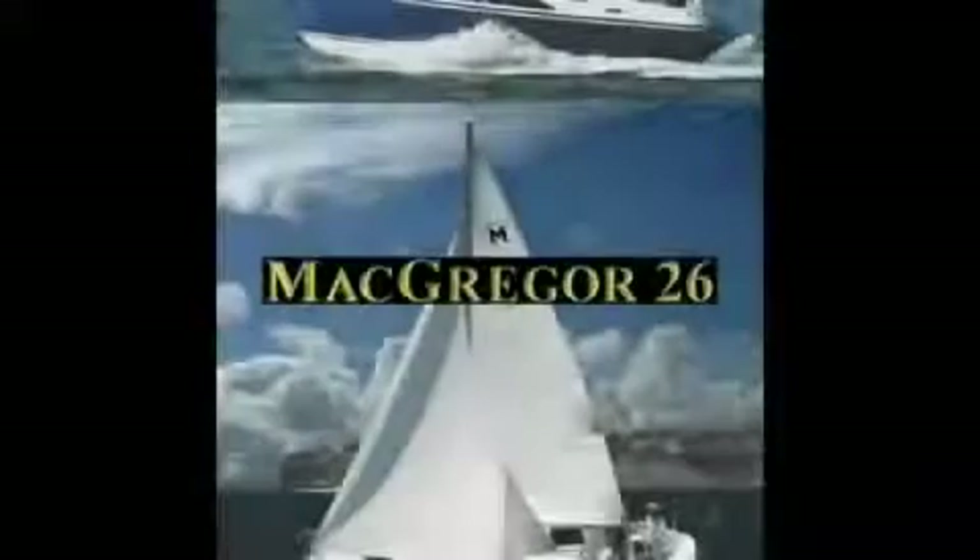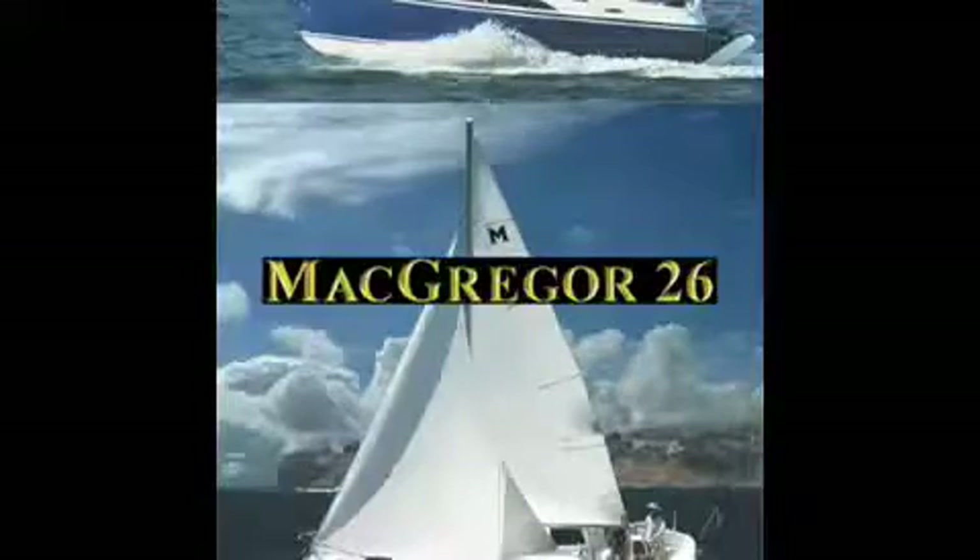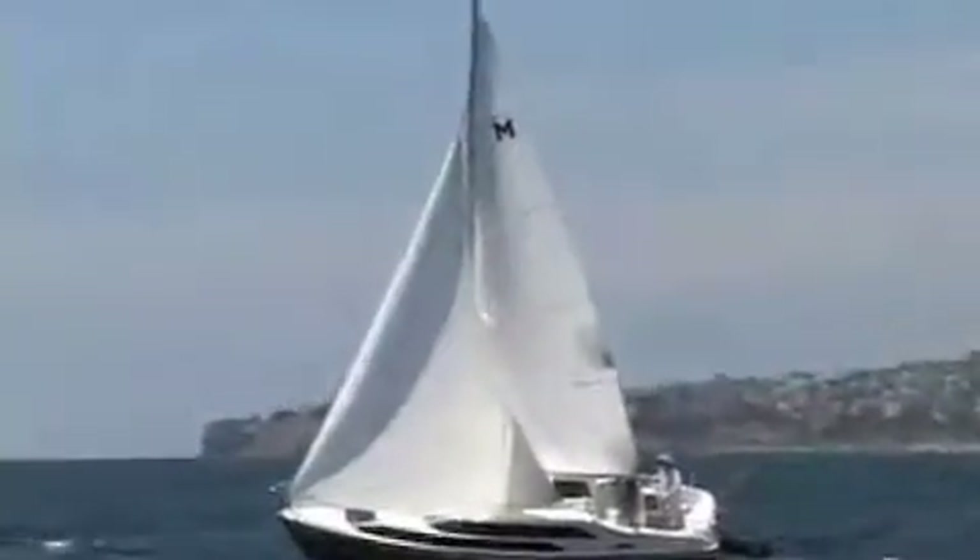For the next five minutes, we'll show you scenes from the 55-minute video for the McGregor 26. The video shows just about everything there is to know about this remarkable boat. You'll see all of the reasons why the McGregor 26 is the world's best-selling cruising sailboat. I hope you like what you see.